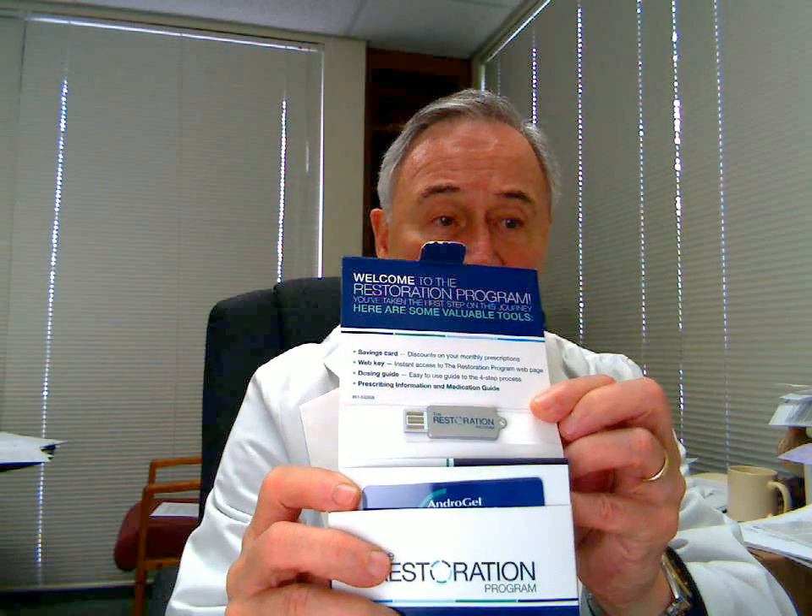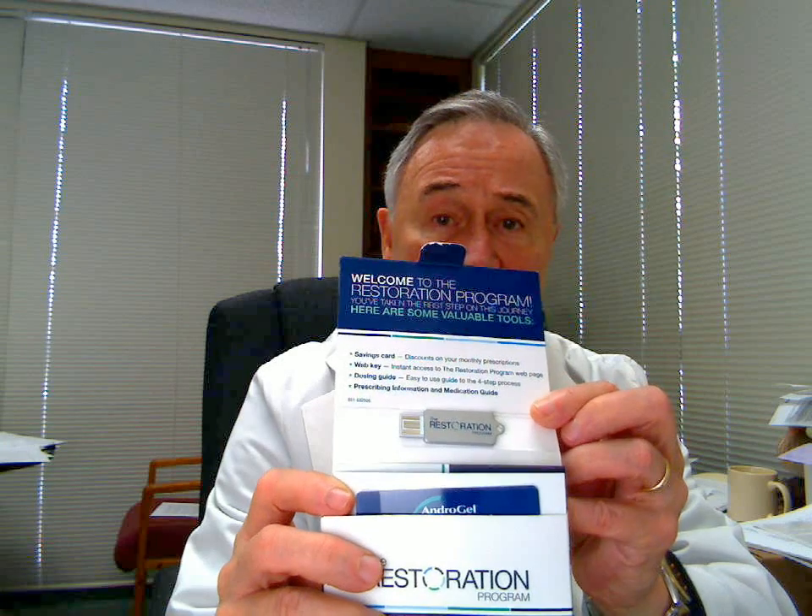But also, everything about the product is on a little USB port. You can put this memory stick into your computer and then you'll know all about what it's all about. This is the first time I've seen the pharmaceutical industry use something new technologically to make things better for patients by teaching them all about it.